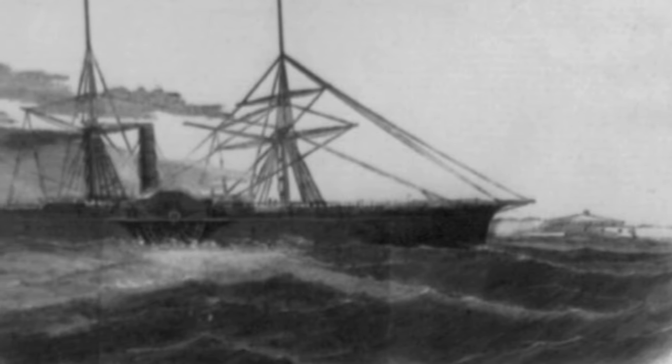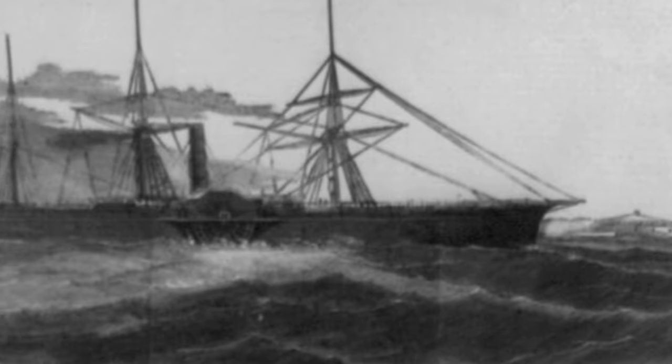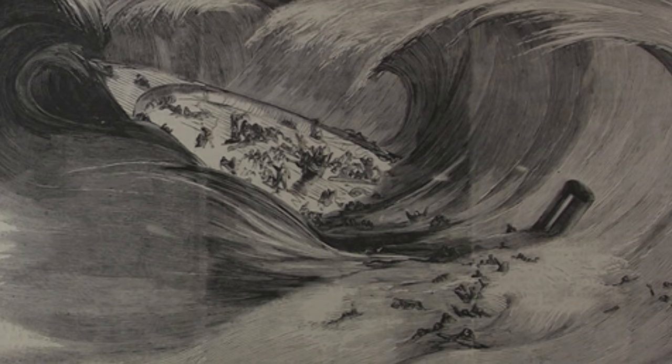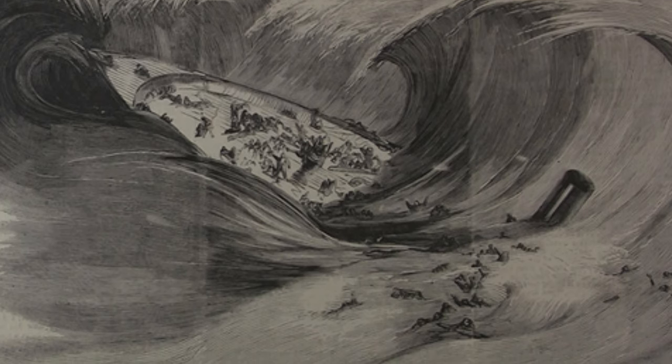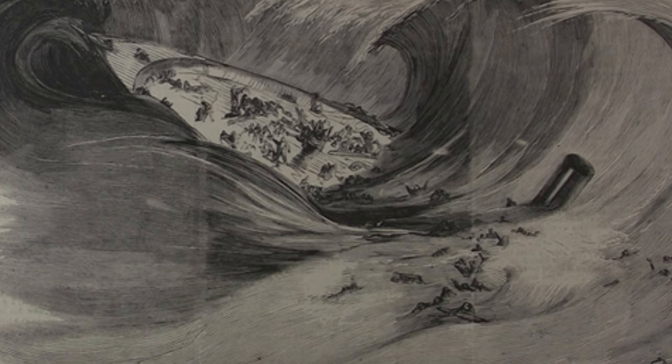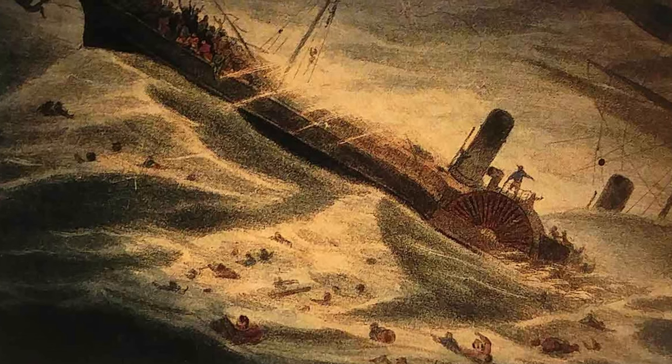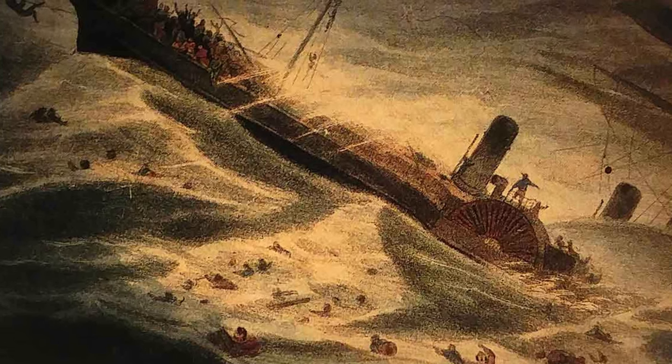The ship left Panama on September 3rd and sailed for New York City with 9.1 tons of gold. After a short stop in Havana, the ship continued north, and on September 9th it was caught up in a hurricane off the coast of the Carolinas. The sails would be shredded by heavy winds, and the final nail in the coffin would come when the ship would start to leak water at the seals. A bucket brigade was formed to fight the rising water levels, but their efforts, though valiant, were in vain.